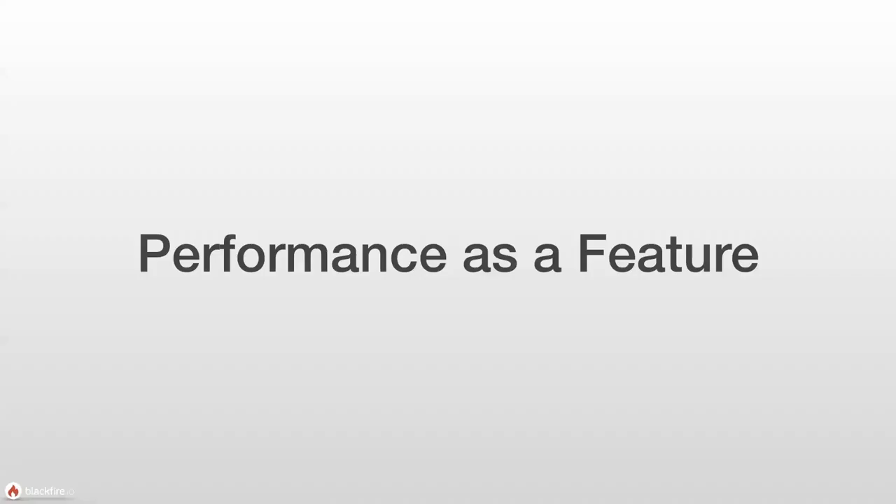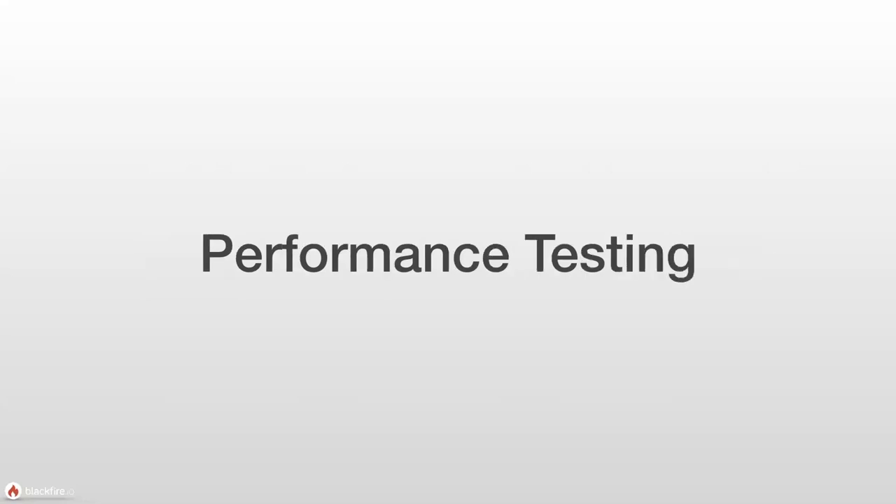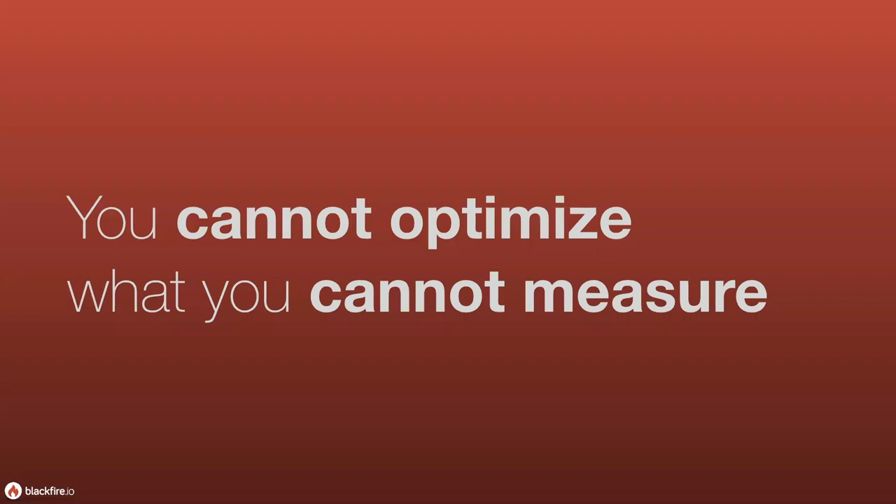If we look at the whole problem as performance as a feature rather than a bug, things become more interesting. We can start looking at performance testing the same way we would feature testing or user acceptance testing. We can actually take this idea of performance as a feature and start testing that feature. The problem is that you can't optimize or find problems if you can't measure the performance of your code — and that's where Blackfire comes in.